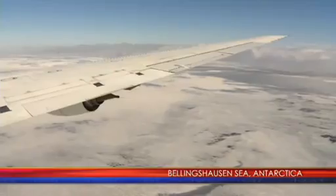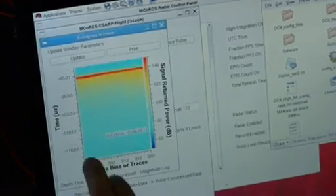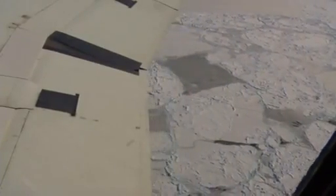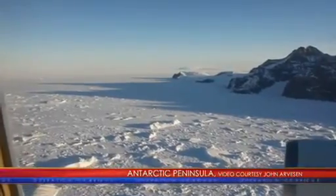We wanted to get an idea of how thick the sea ice was in this region, so one thing we're using is the Kansas radar. The MCORDS radar system is a pulsed radar. We are measuring the thickness of the ice and the elevation of the bed beneath it, so scientists can understand ice thickness and the topography below. That feeds into models of ice flow and response to atmospheric forcing. Under the right conditions, we can also see if there's liquid water at the bed or if the bed is frozen onto the ice.